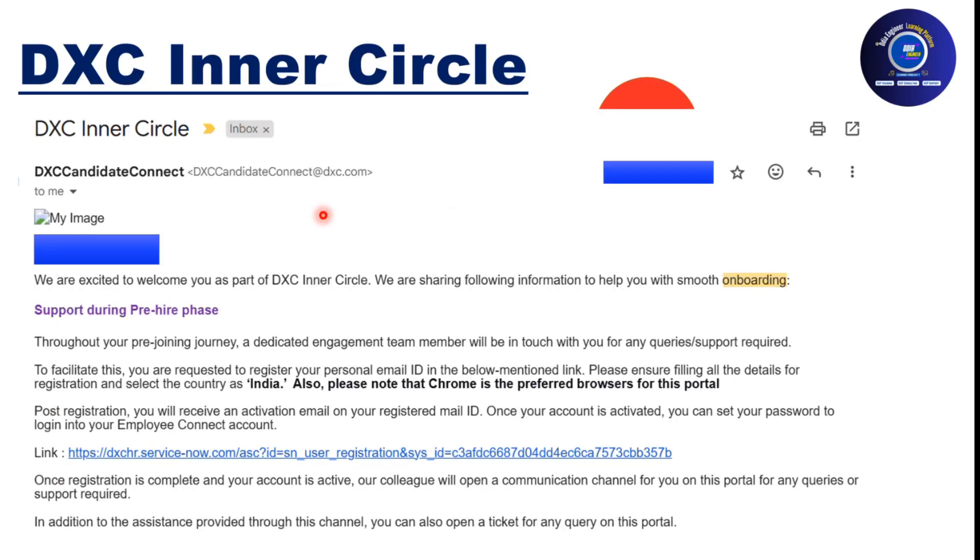Once you are part of the DXC Inner Circle, you will receive an email and a team member will be assigned to you to help throughout the onboarding process. This is a good initiative by DXC — before you formally join, you'll have a point of contact from the team to guide you.